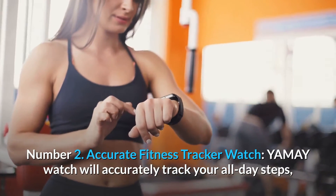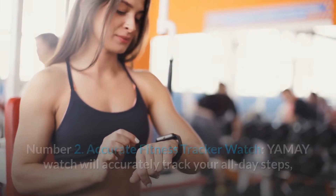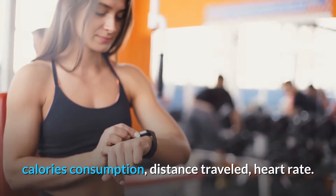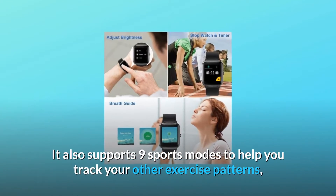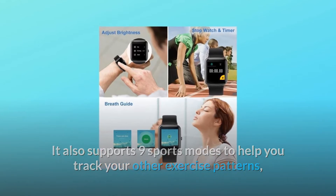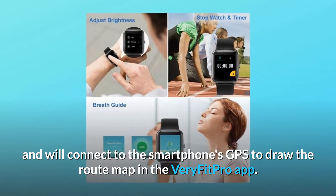Number two: accurate fitness tracker watch. Yame Watch will accurately track your all-day steps, calories consumption, distance traveled, and heart rate. It also supports 9 sports modes to help you track your other exercise patterns, and will connect to the smartphone's GPS to draw the route map in the VeryFitPro app.